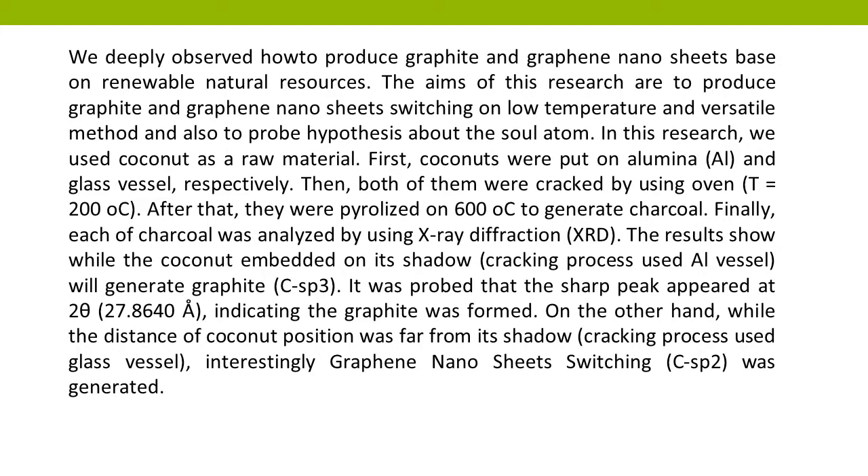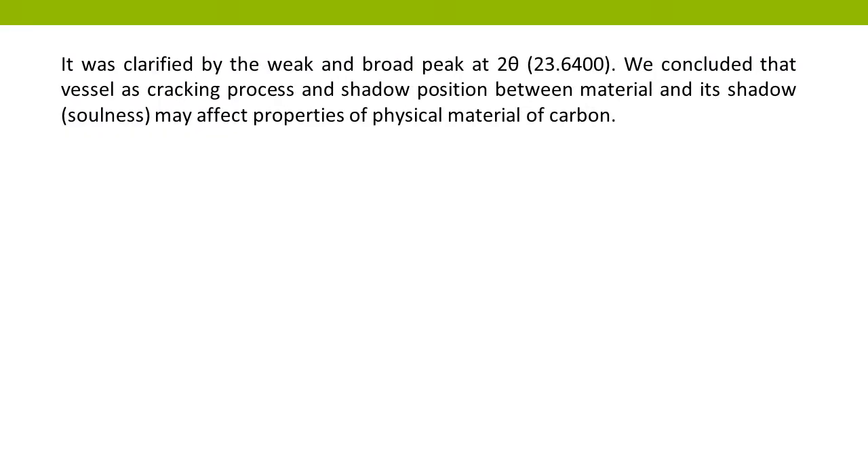On the other hand, while the distance of coconut position was far from its shell, the cracking process using the glass vessel interestingly generated graphene nanosheets (C-SP2). This was clarified by a weak and broad peak at 2-theta 23.640°.